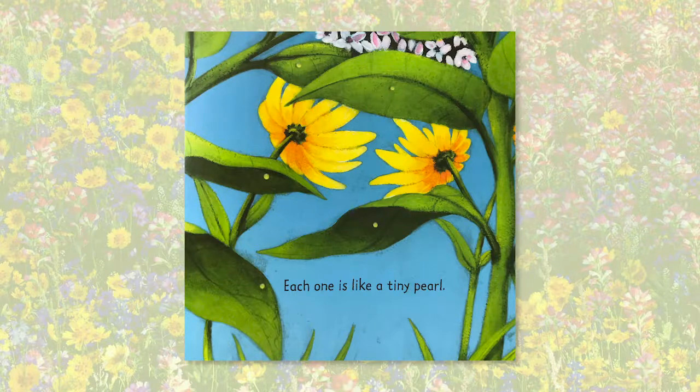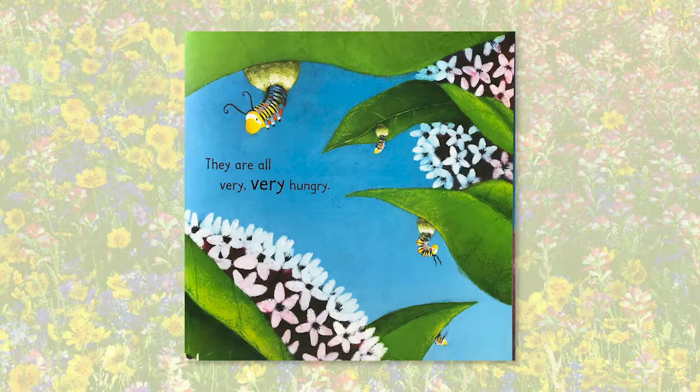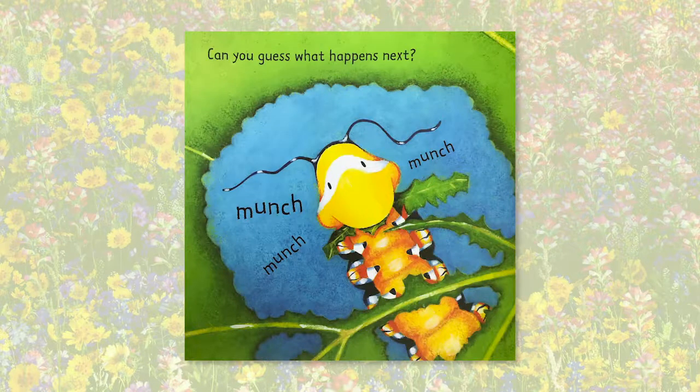How many eggs do you count? A few days later, a little stripy caterpillar pops out of each egg. They are all very, very hungry. Can you guess what happens next? That's right — munch, munch, munch.